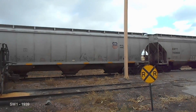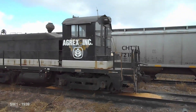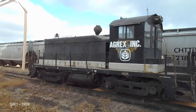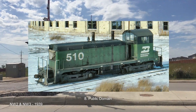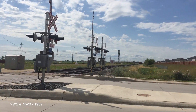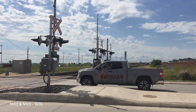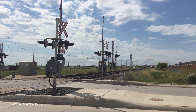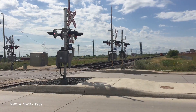The SW1 was one of the first to use the new EMD 567. It used a V6 variant that kept the same 600 horsepower. 661 SW1s were built over its long lifespan of 14 years. The NW2 was naturally the new 900 horsepower variant; however, it used a V12 567 that actually produced 1,000 horsepower. It is very similar to the SW1 in other aspects, but sold a much more impressive 1,145 units.